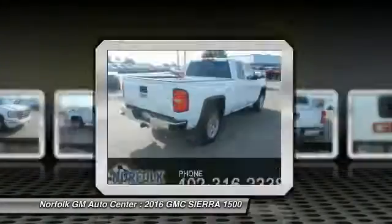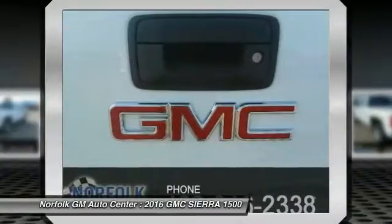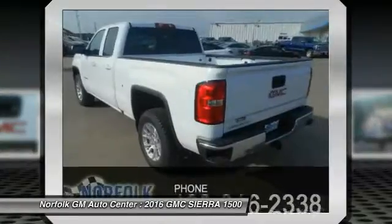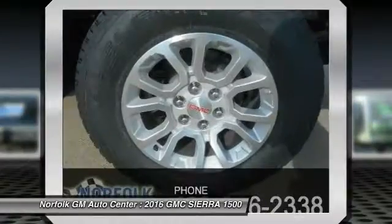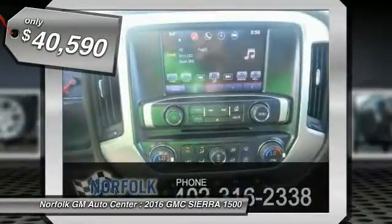Sierra 1500 now comes standard with a Vortec 6.2 liter and 5.3 liter V8 engine and an electronically controlled six-speed automatic transmission that combines high max hauling capability with precise control and is priced below $45,000.